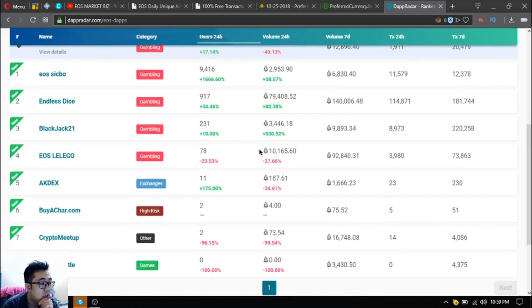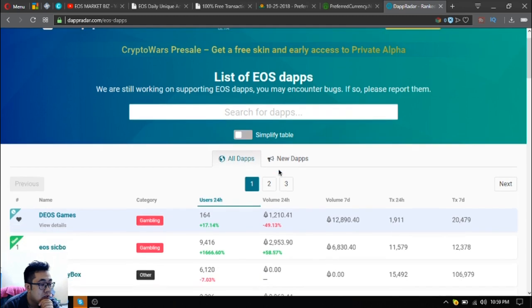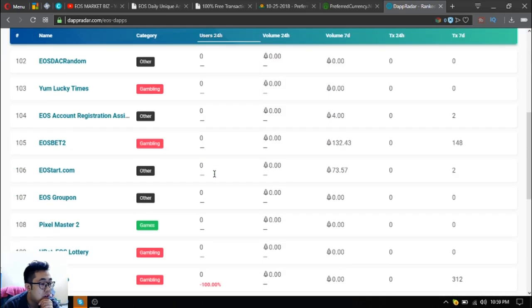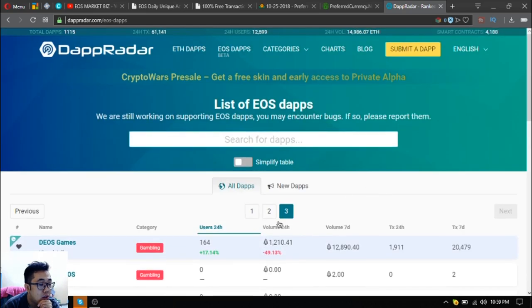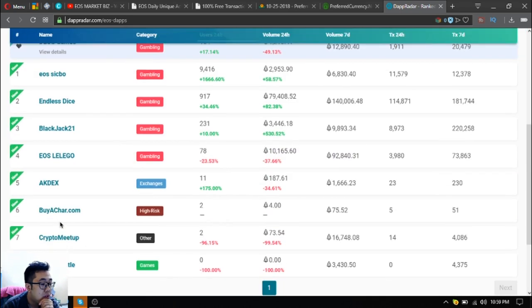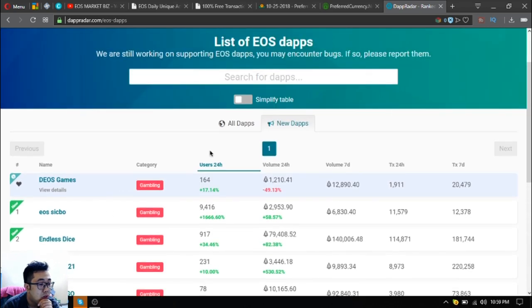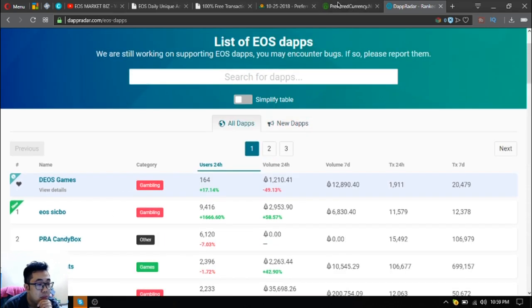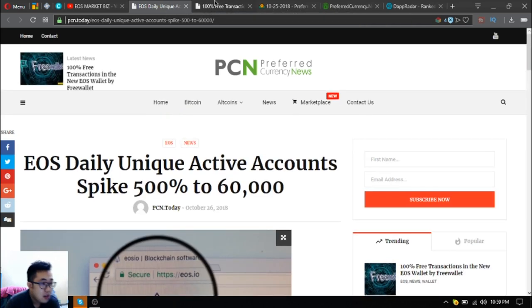The list of all the existing EOS dApps currently shows 116 listed, and daily there are updates about new EOS dApps. That's the next article coming up.